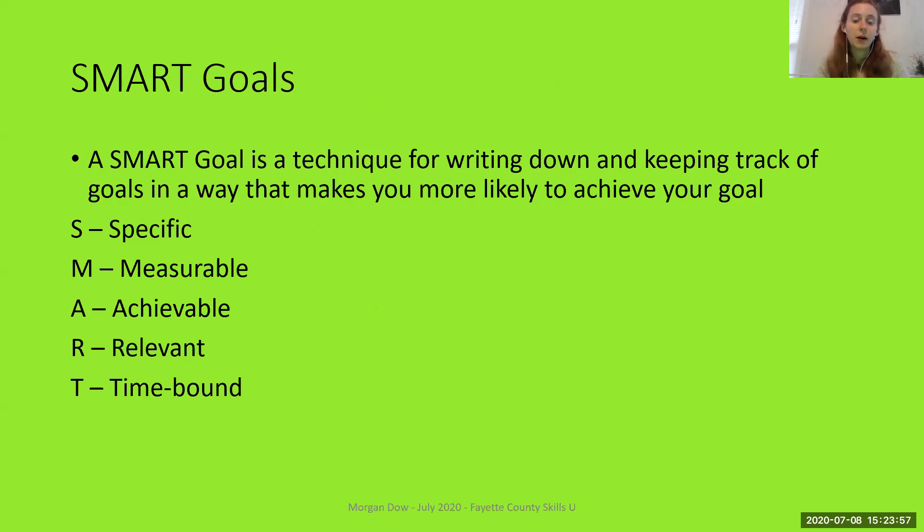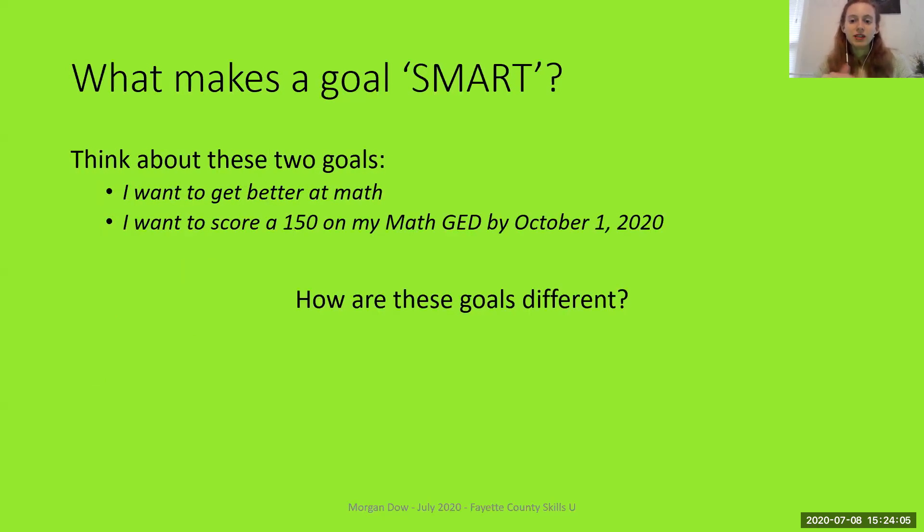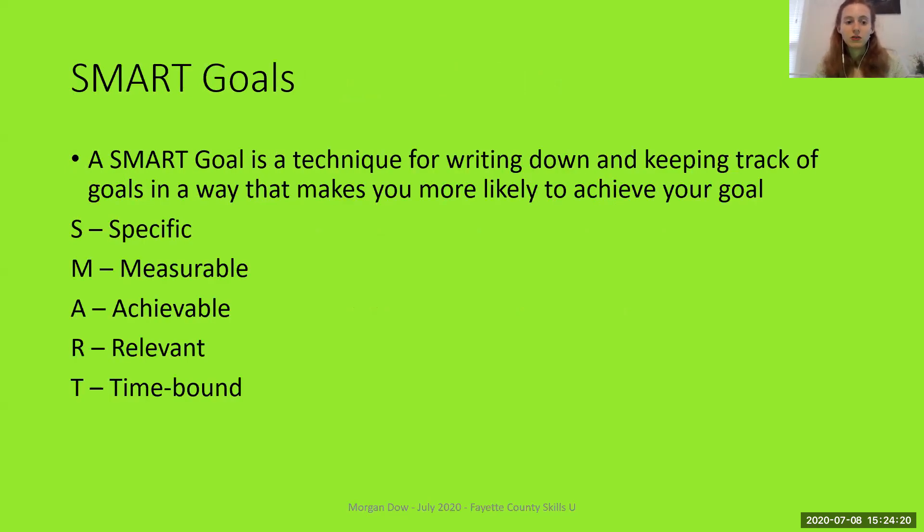The M stands for Measurable. That goes back to what I was just saying — with the second goal, on October 2nd I would be able to say to myself whether or not I achieved my goal. I'm able to measure, I'm able to determine whether I've achieved it. So Measurable means: how will you be able to tell if you've met your goal or not?